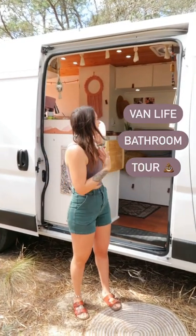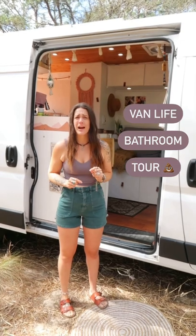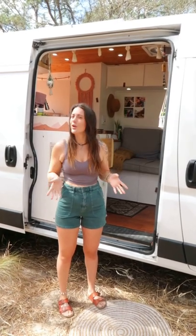Hi, my name is Tori and I live in this van. Today I wanted to talk you guys through the reality of having a toilet in your van and show you our setup.